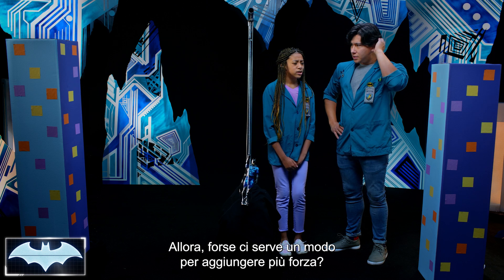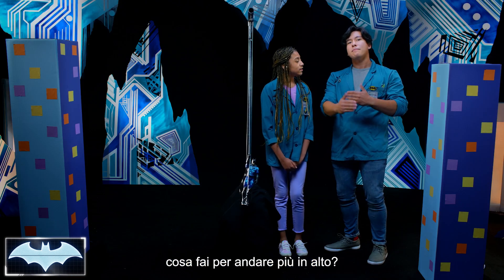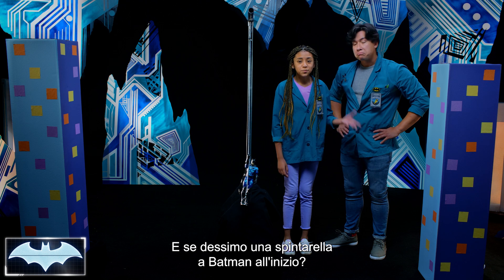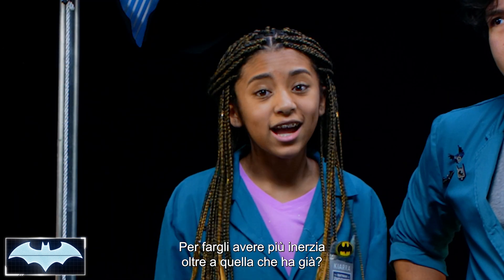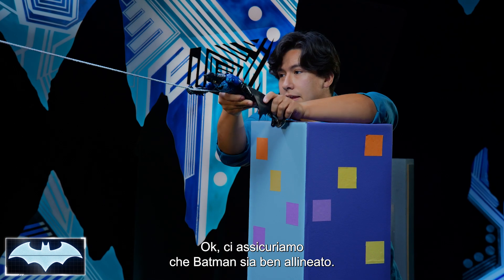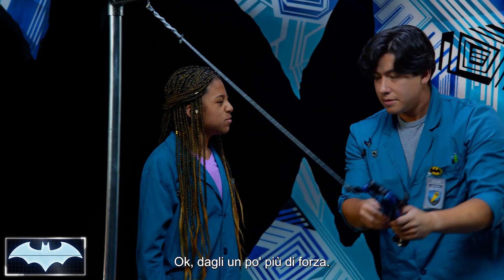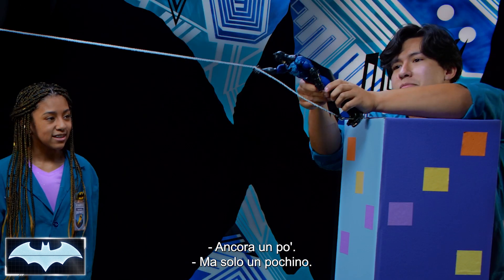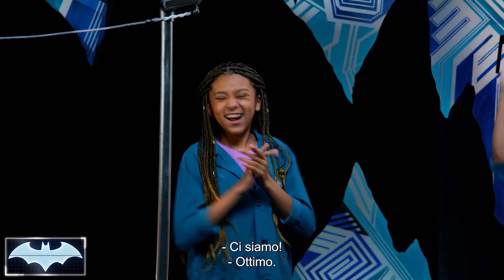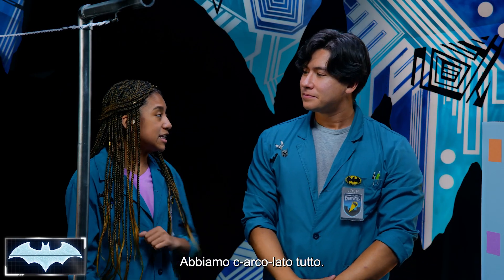We need a way to add more force. You know how when you're swinging on the playground, what do you do to get more height? I kick my legs. Exactly — you add more force. What if we gave Batman a little push at the beginning, so he builds up inertia on top of what he already has? Let's give it a try. We're going to make sure Batman is nice and aligned and give him force. Maybe give him a little bit more force — just a tad more. There we go! We got it! That was just the right amount. I think we really got a grip on this Grapnel Launcher science. I think we really got into the swing of things.